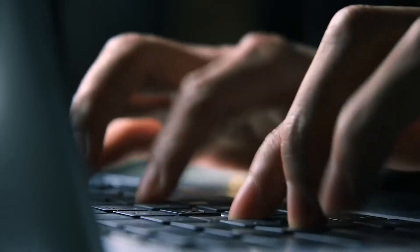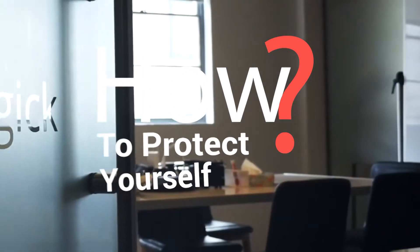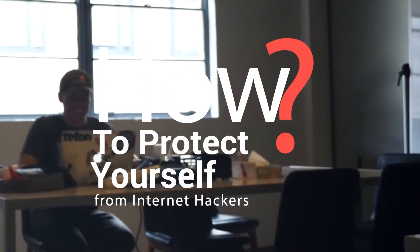Hello, and welcome back to our channel. Today, we will talk about hacking technologies and how to protect yourself from internet hackers.